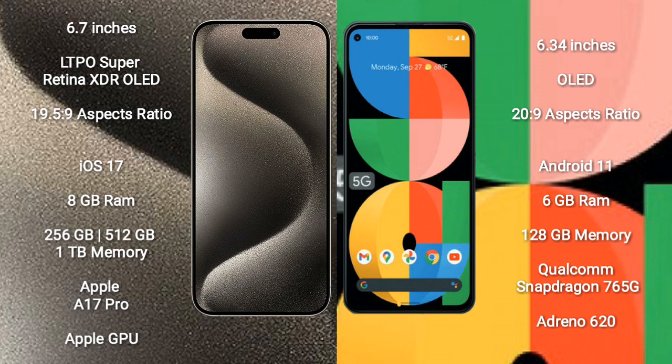iPhone 15 Pro Max features the Apple A17 Pro processor and Apple GPU. Google Pixel 5a comes with 6GB RAM and 128GB internal storage.